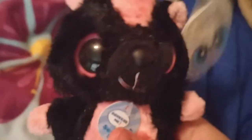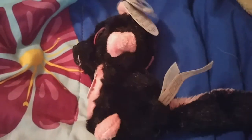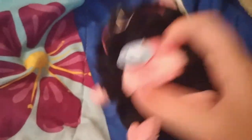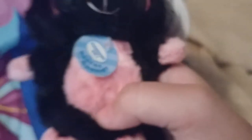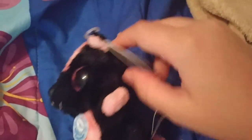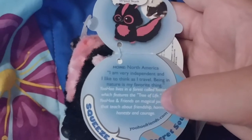And this is the last one I got — it's Sparky. I have her as a key clip but I wanted her full size. I wanted her and Happy ever since I started collecting, and I am so glad that I have her. Her tag says: Hi, my name is Sparky, I'm a striped skunk. I'm very independent and I like to think as I travel. Being in nature is my favorite thing. And yeah, I'm glad I finally have Sparky.